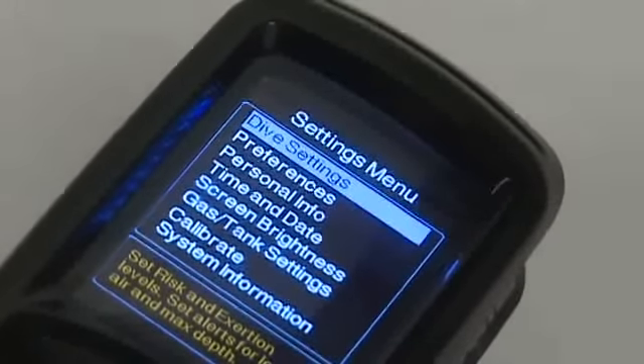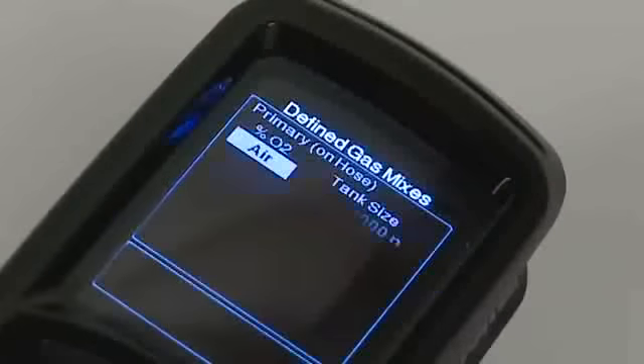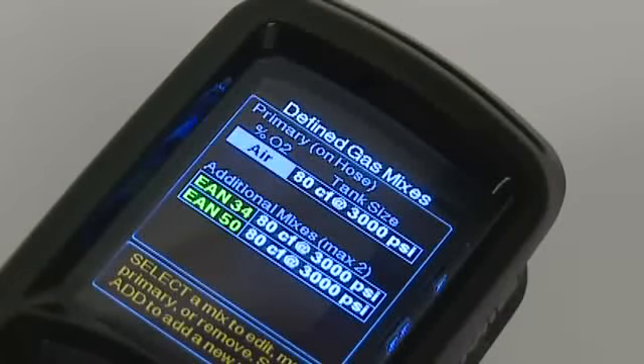Navigating through the Cobalt's menu is straightforward and intuitive. Test divers were able to set all dive parameters simply by following the screen prompts.